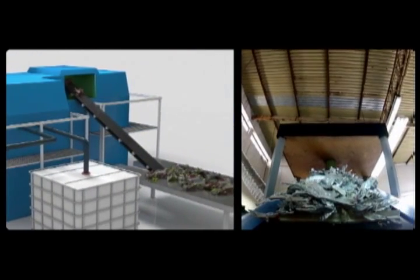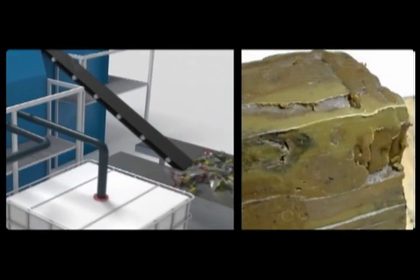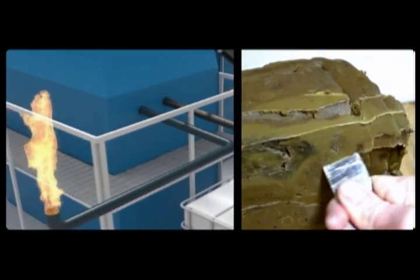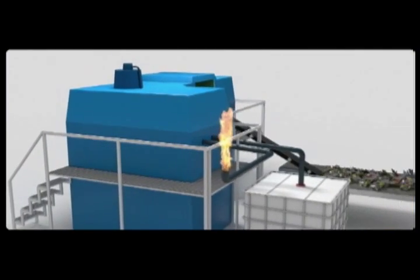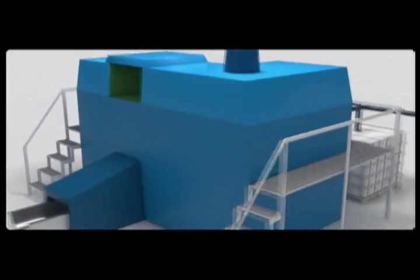All plastic is transformed into paraffin vapor and methane gas. The paraffin solidifies through a condenser. The gases can be used to generate electric energy for the equipment, thereby minimizing the use of external energy sources and thus reducing costs.